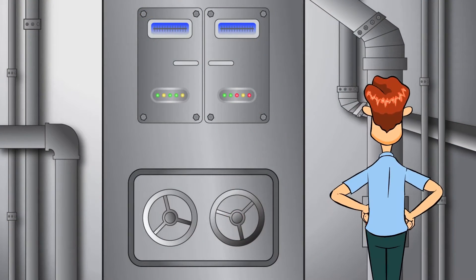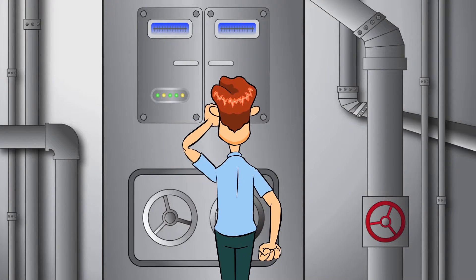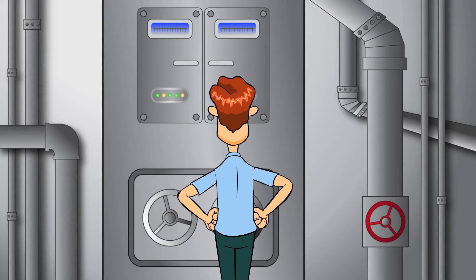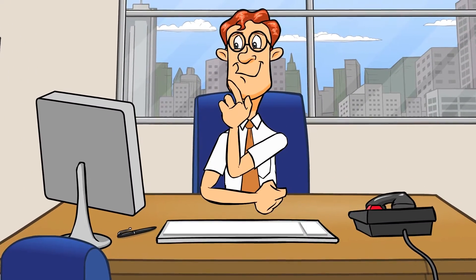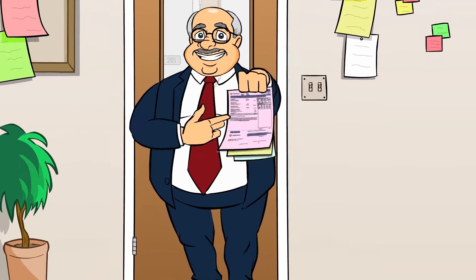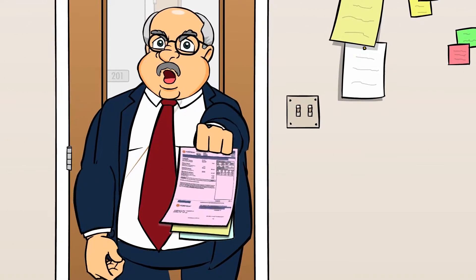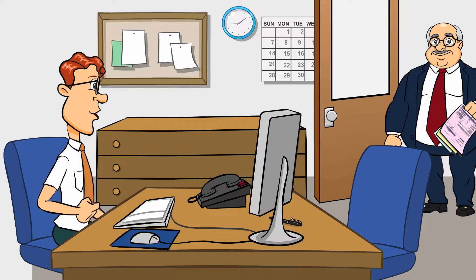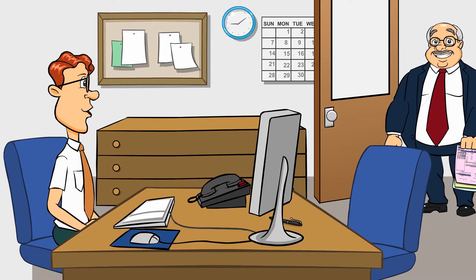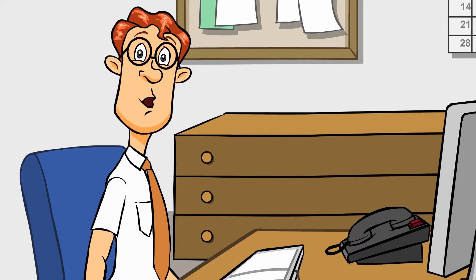Meet Ned, the hard-working building engineer. Ned is doing his best to manage things, but his building is just not running very efficiently. "I sure hope that fixes it. I wonder if my adjustments are making any difference." "Ned, we've got to do something about these energy bills. These costs are killing us. You get these numbers down, my boy, and then we'll talk about that raise you've been wanting." "Yes, sir, boss. I'll get right on it. I can do that. How am I going to do that?"